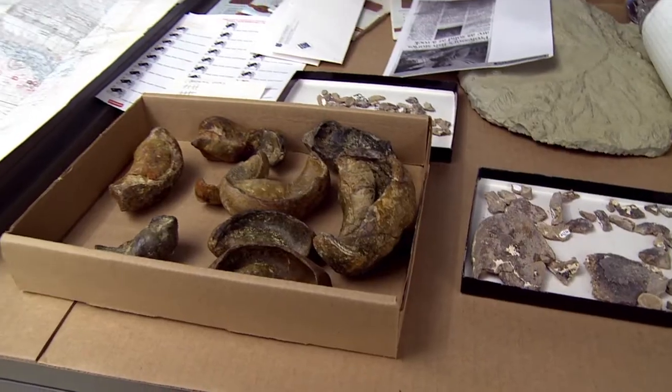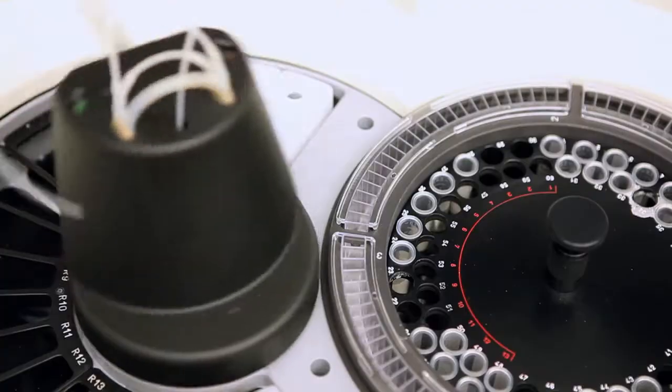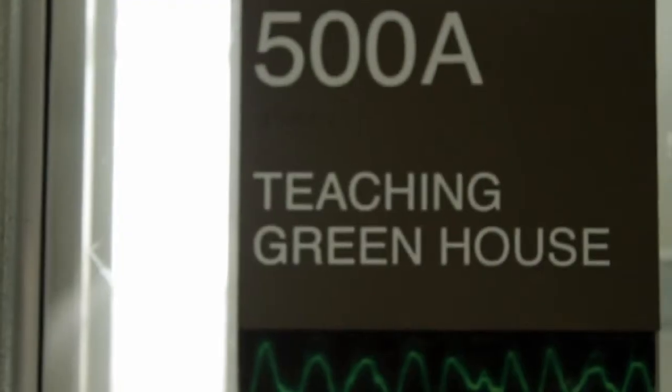A lot of what the students are going to be seeing and using here in McGowan South are things that they're going to see in the future. It's really exciting. It sort of breaks new ground for DePaul.